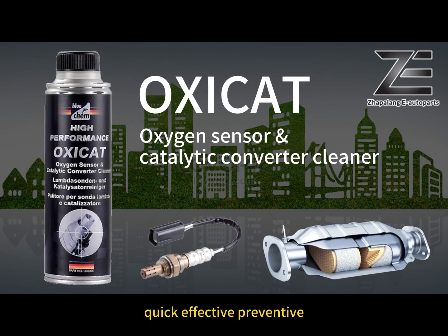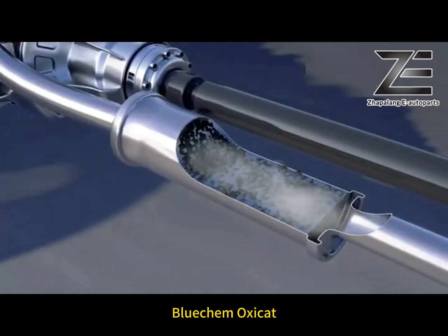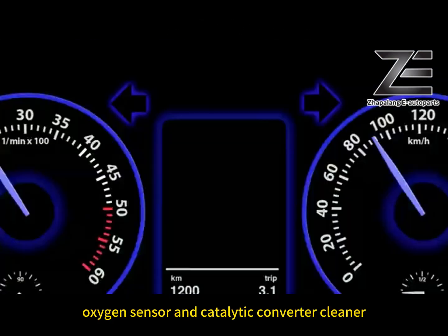Bluecam OxyCAD — quick, effective, preventive. New cleaner for the whole exhaust system. Bluecam OxyCAD, oxygen sensor and catalytic converter cleaner.